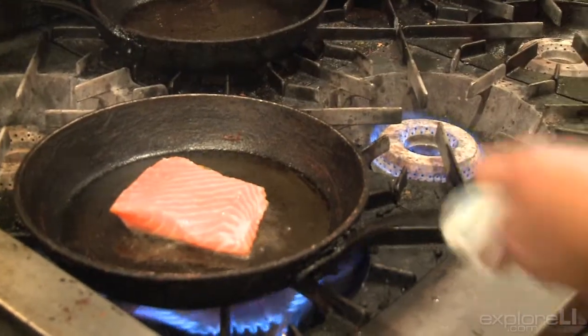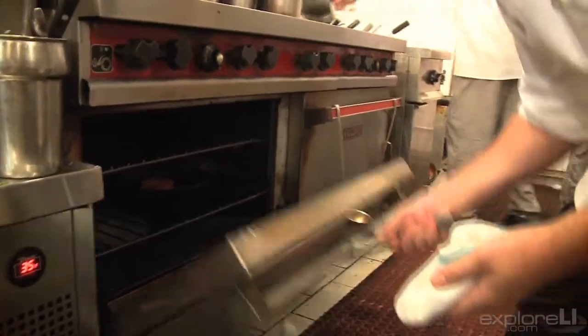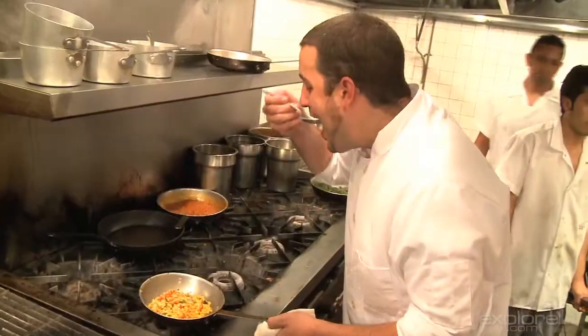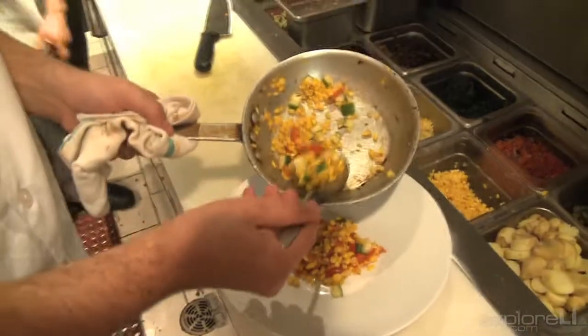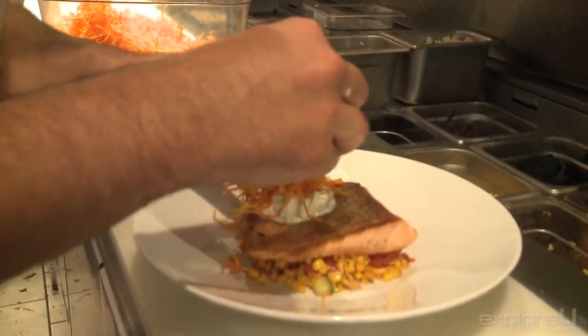We're getting started to make a Loch Tay art salmon dish here. It comes from the waters out in Scotland — we get it FedExed in. It's natural, it's nice and clean, it's everything that you want to eat. We serve it with some fresh local corn, curvy cucumbers, some roasted tomato, and then we finish with a pulled mayonnaise, almost like a tartar sauce, finished with some crispy carrots.